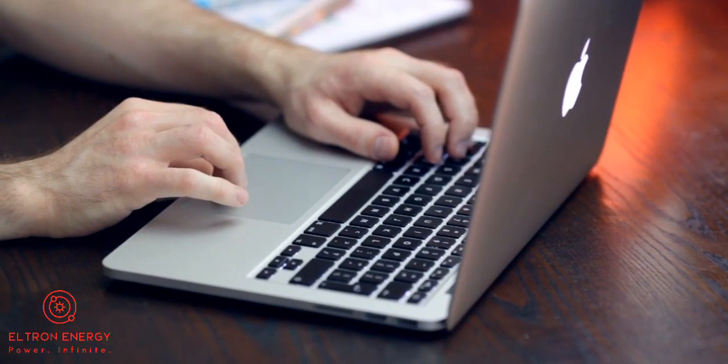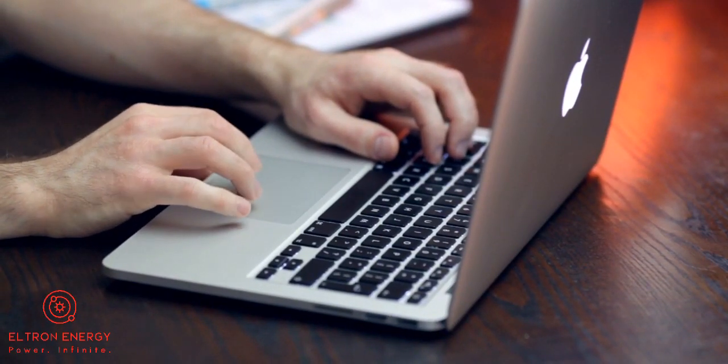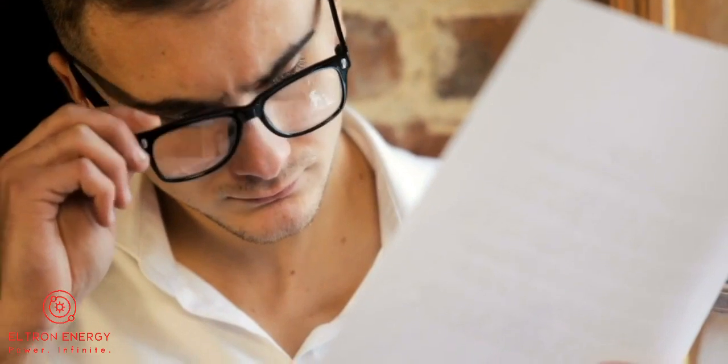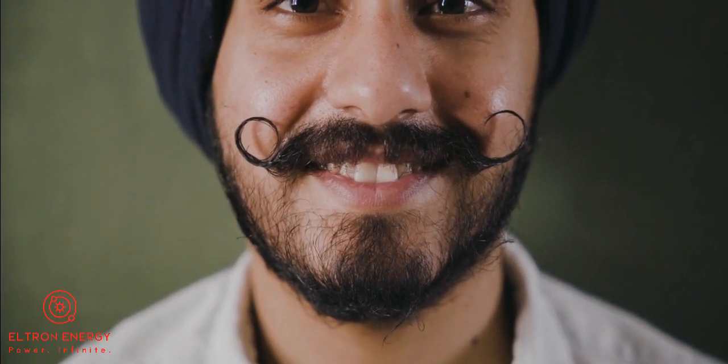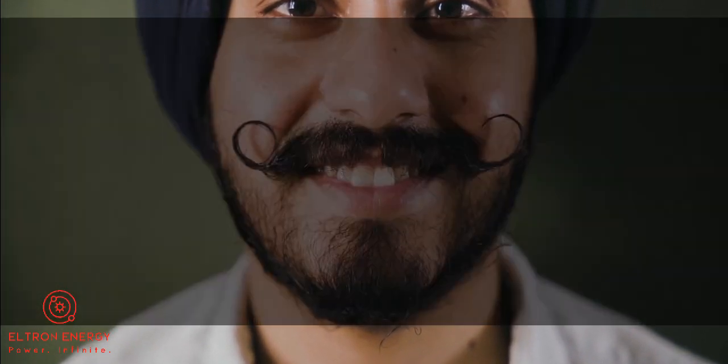Hello, are you worried about your financial expenses every month? Perhaps you might be thinking about how to minimize the electricity consumption of your home and spending too much time on internet searching for possible answers. Well, you don't need to be concerned too much about this problem. We have one ultimate solution for all of your problems.